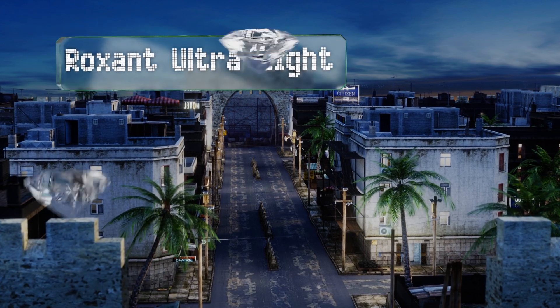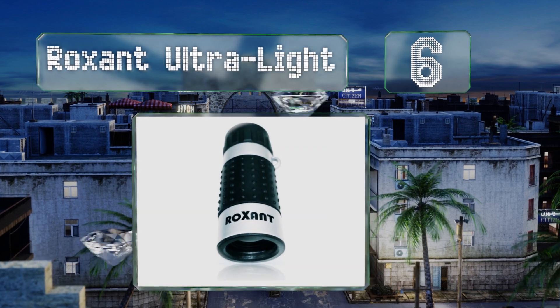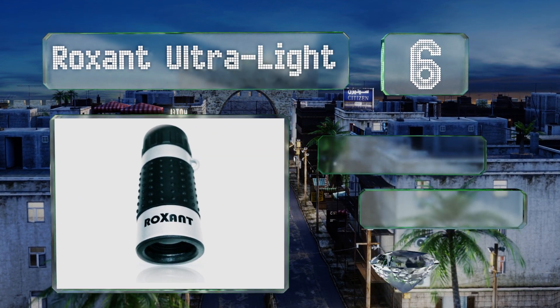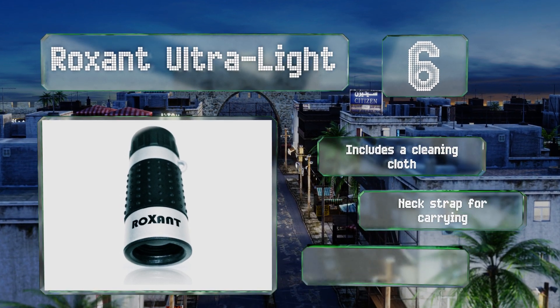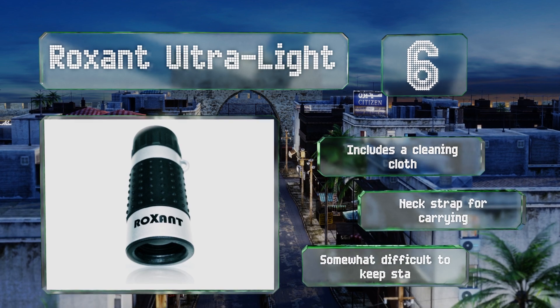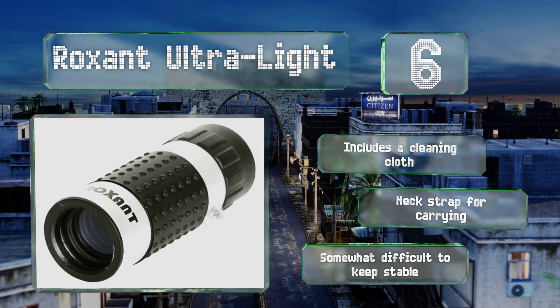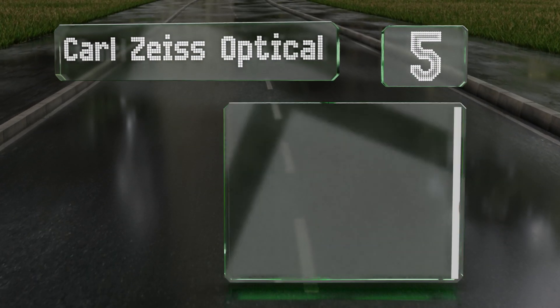Moving up our list to number six, if you're seeking a miniature model that won't make much of a dent in your wallet, the Roxand Ultralight is a lightweight, inexpensive choice that should suit your needs just fine. Just slip it into your pocket and whip it out when the sightseeing mood strikes. It includes a cleaning cloth and a neck strap for carrying, however it is somewhat difficult to keep stable.